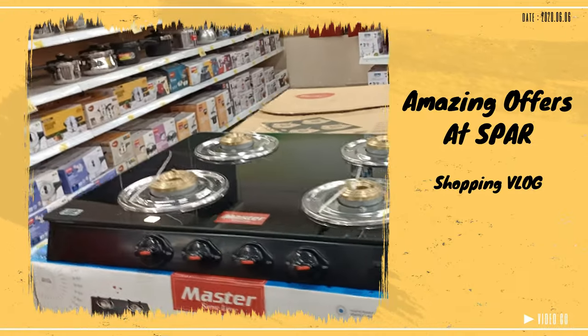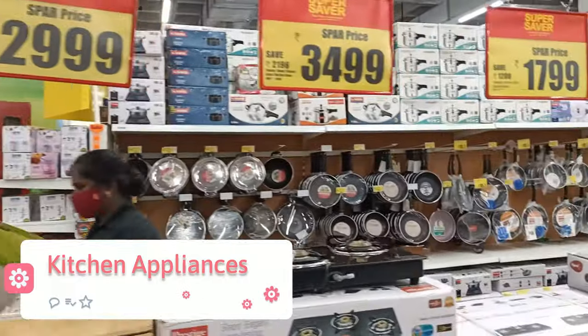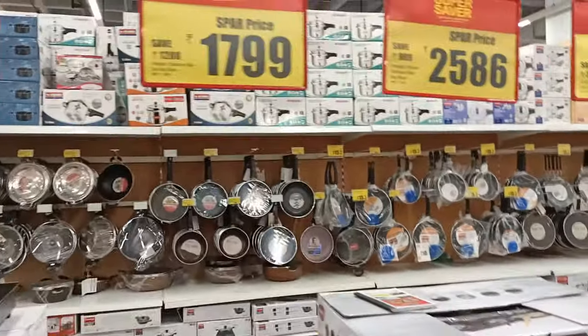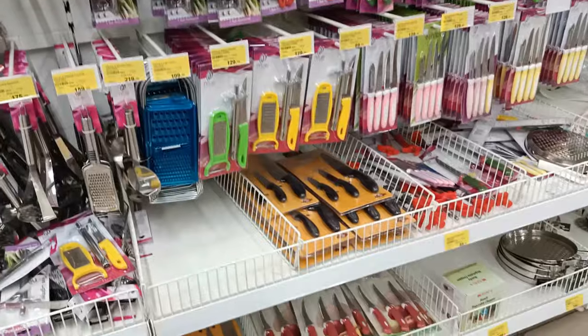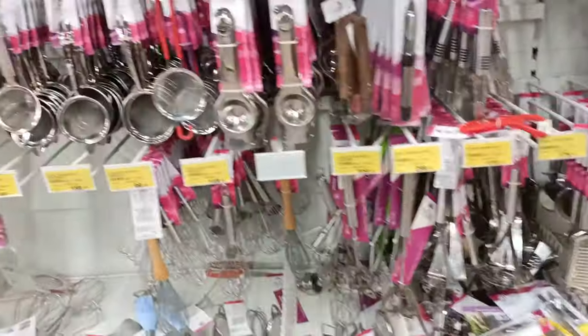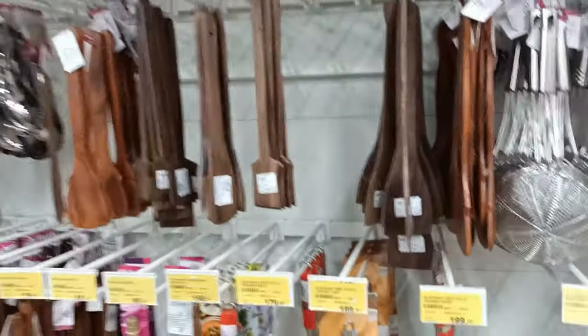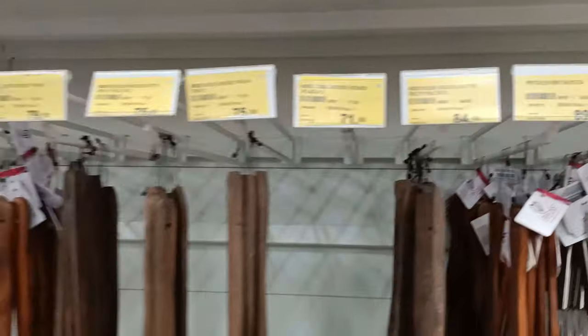Starting with kitchen appliances, you will find 3-burner gas stoves, 2-burner, and 4-burner — there are many offers. For example, MRP 500 to 600 will be discounted. There are also many kitchen tools like wooden spatulas and colanders, all in an affordable range starting from 30 rupees.